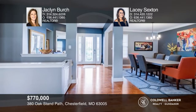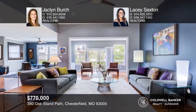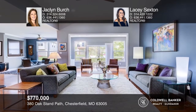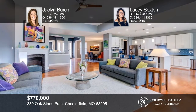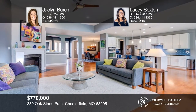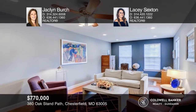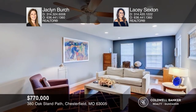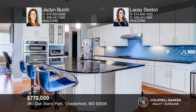Look no further — this custom-built ranch home is nestled in the Reserves at Chesterfield Village and offers over 3,200 square feet, with well-thought-out details and updates galore, such as custom etched front door, stunning wood floors, crown molding, windows accented with silhouette shades, and a breathtaking kitchen, and more. Make yourself at home by scheduling a tour with Jacqueline Birch and Lacey Sexton.